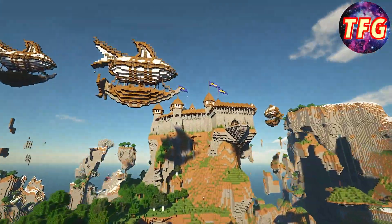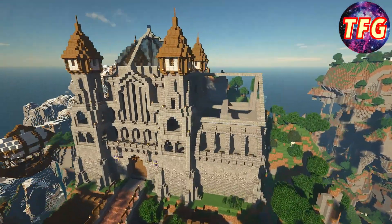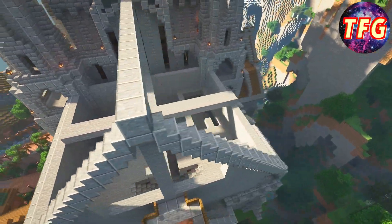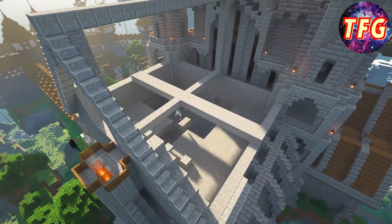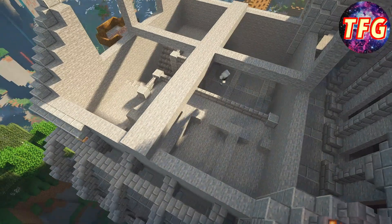What is going on everybody, it's your boy TFG here. Today we are back in the Lion Hall Stronghold time-lapse series. In today's episode, this is actually showcasing the final bit of building in the entire series, but that does not mean it is the final episode — we'll talk more about that in just a minute.